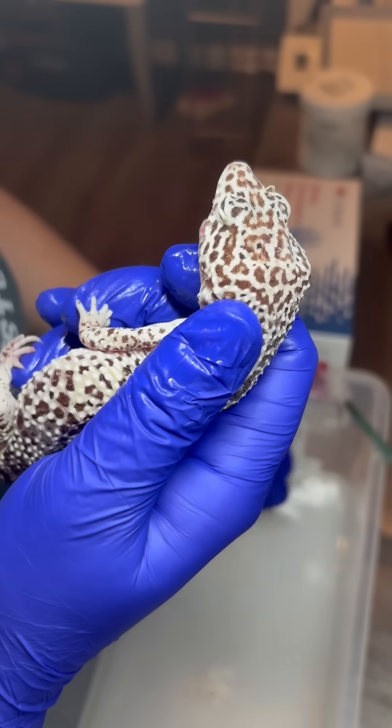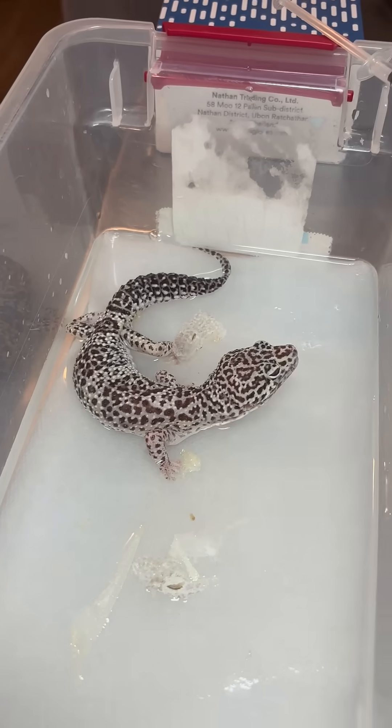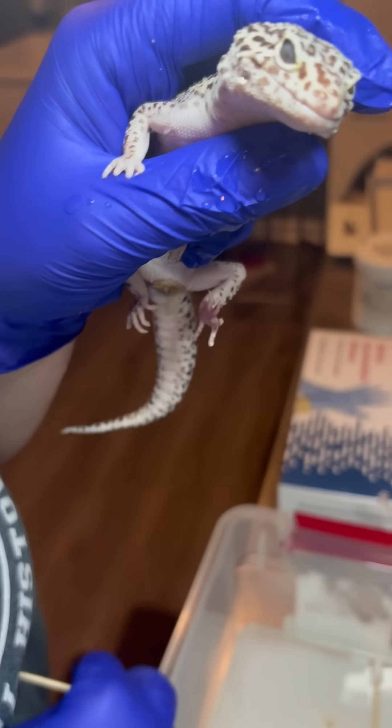Additionally, many multivitamin powders contain beta-carotene in place of preformed vitamin A. Unfortunately, leopard geckos cannot effectively convert beta-carotene to vitamin A, like omnivores can.